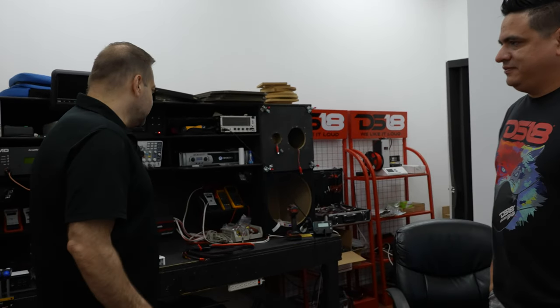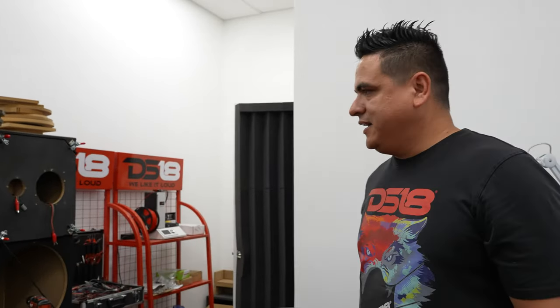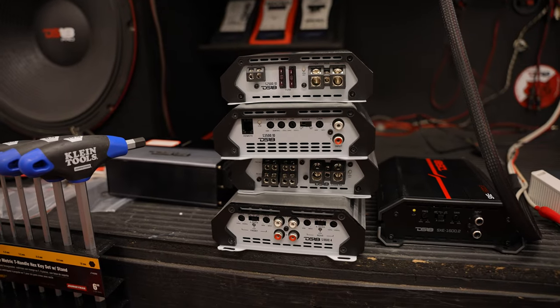This is where most of the magic happens, and here is where everything gets tested and finished. We have the anechoic room — come on in. I'm Joe, nice to meet you. This is Diego — he can explain what he does here. Basically this is my test bench where I get all the power ratings of new amplifiers. I also have all my equipment for the anechoic chamber. Using my computer and these machines, I can tell what's going on with the speakers and everything we test.